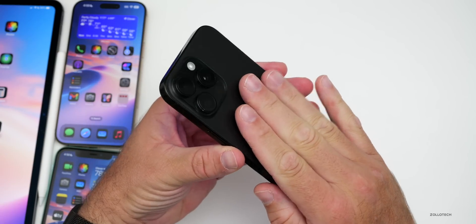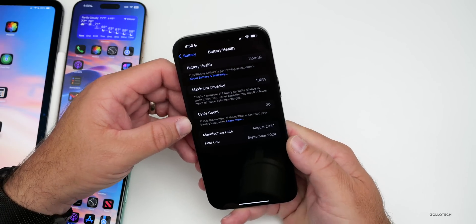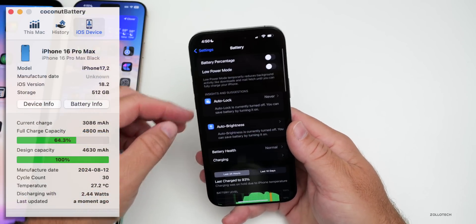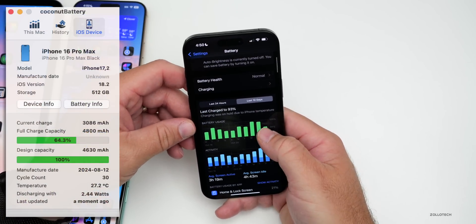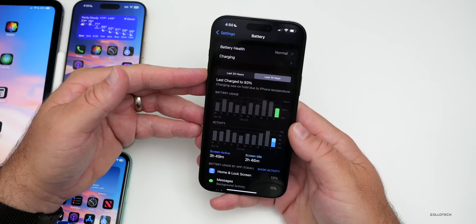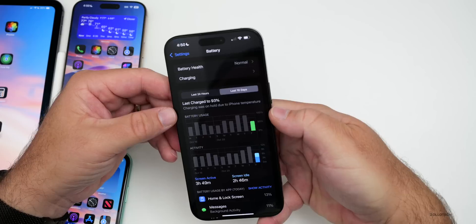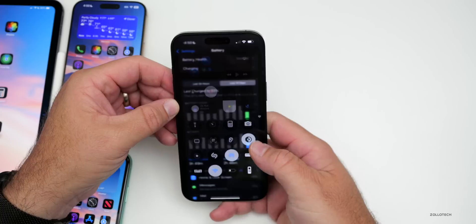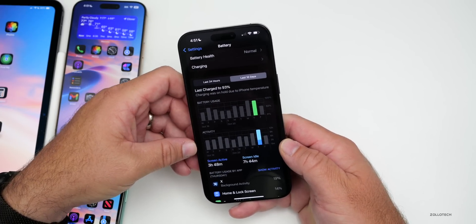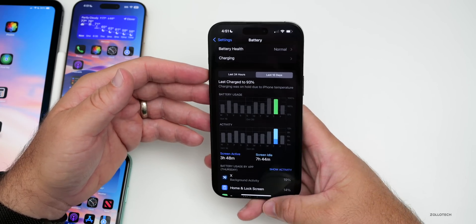iOS 18.2 is another story for battery life — the phone is heating up noticeably. Despite being at 30 cycles with 100% battery capacity, the last 10 days show only about three hours 40 minutes of screen-active time, with the phone held due to temperature. The day before, 100% of the battery didn't even manage four hours of screen-on time. It is beta 1, so this is expected, but iOS 18.1 RC is significantly better.